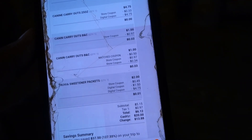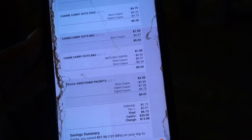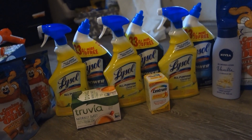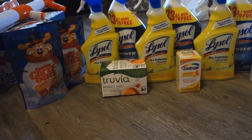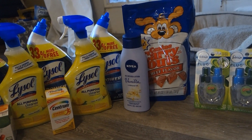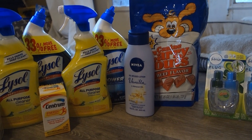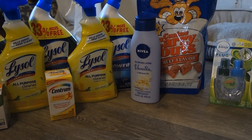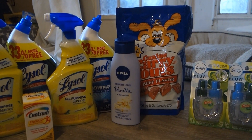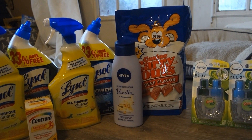It did not take the $1.50 off coupon, but that's fine. That is my total for 12 items — the dog treats, the vitamins, the sugar, and the Nivea. I wanted to try the Nivea because Spending and Saving with Kida says it smells good, and it was on price break for $3.65 with the $2 off coupon, making it $1.65.